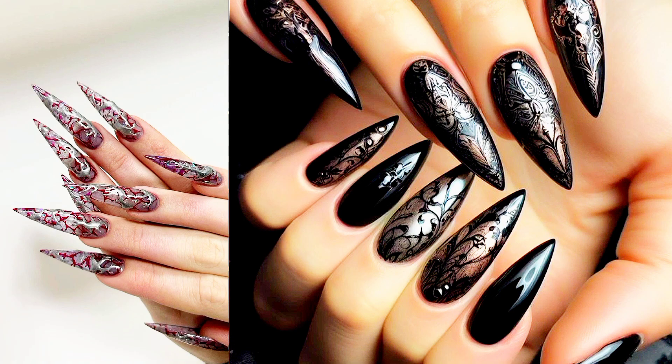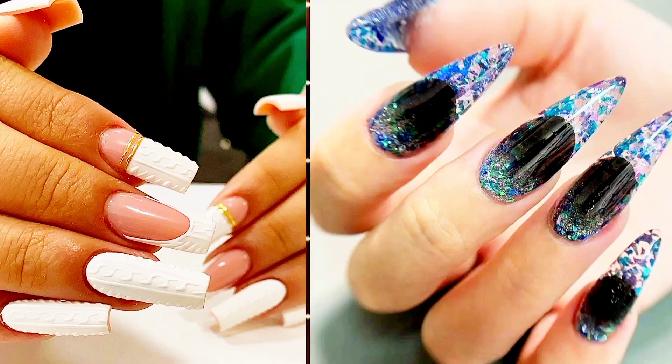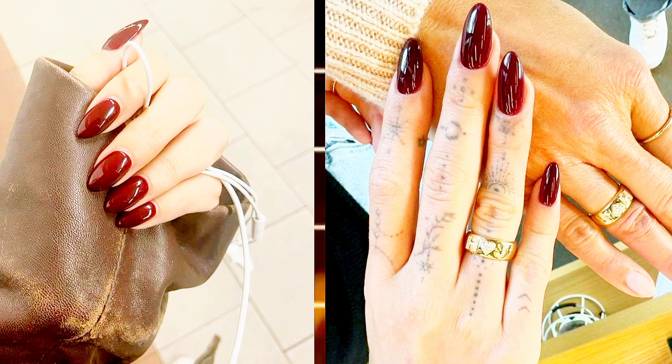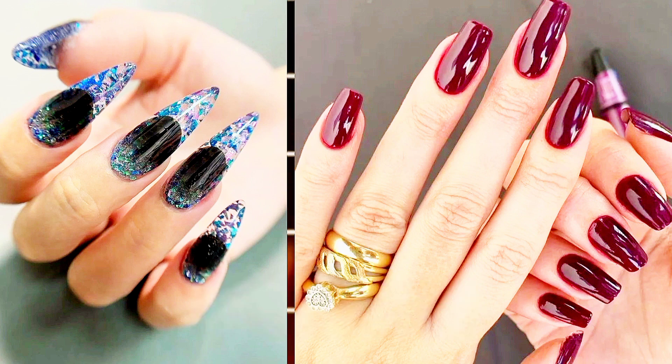And there you have it, lovelies — nine fierce and fabulous mob wife nail designs that are sure to make a statement. Whether you're running the show or just along for the ride, these glamorous nail looks are sure to turn heads wherever you go. Don't forget to like, comment, and subscribe for more nail art inspiration. Until next time, stay fabulous.